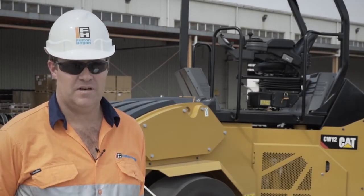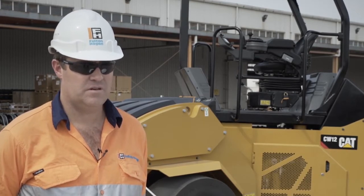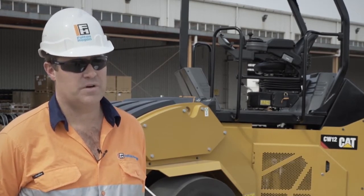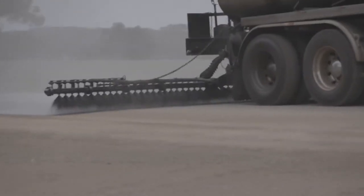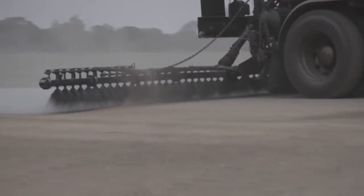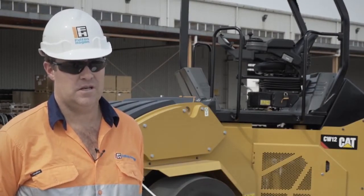I'm Jed Killick, I'm the Business Development Manager for the Central Region of Australia for Fulton Hogan. I've been working in the industry 25 years now, always around bitumen, spray seal and asphalt, and worked the last nine years in Australia, prior to that in New Zealand.